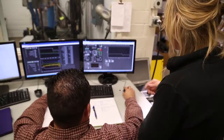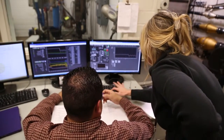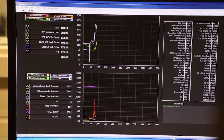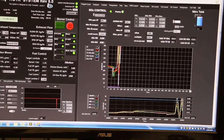Southwest Research Institute has developed the HETR to be very accessible to the test engineer. We have broken it down into four basic levels that can be purchased independently. Each level builds on the previous level, and each level represents an independent test stand that is useful in the work of catalyst development.